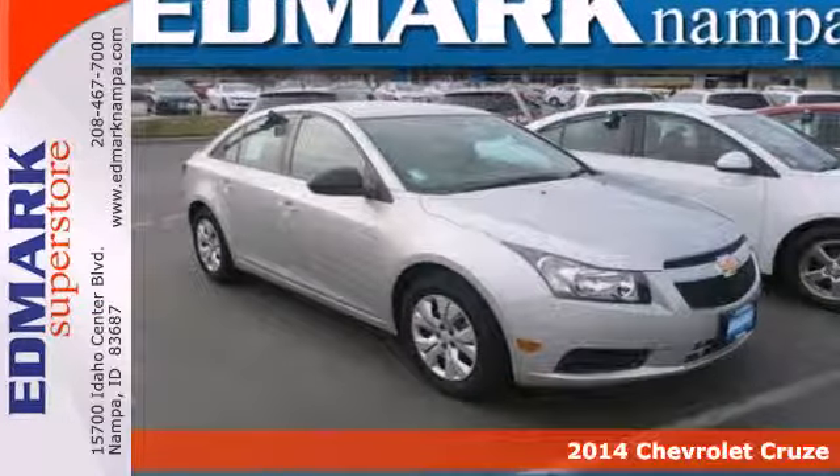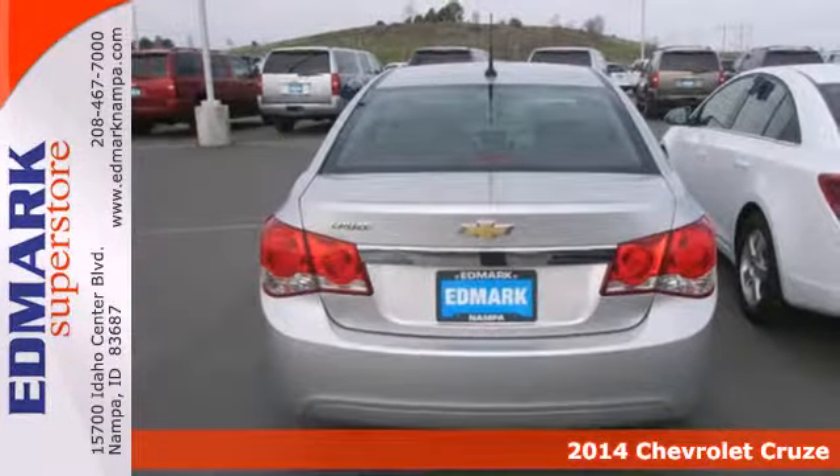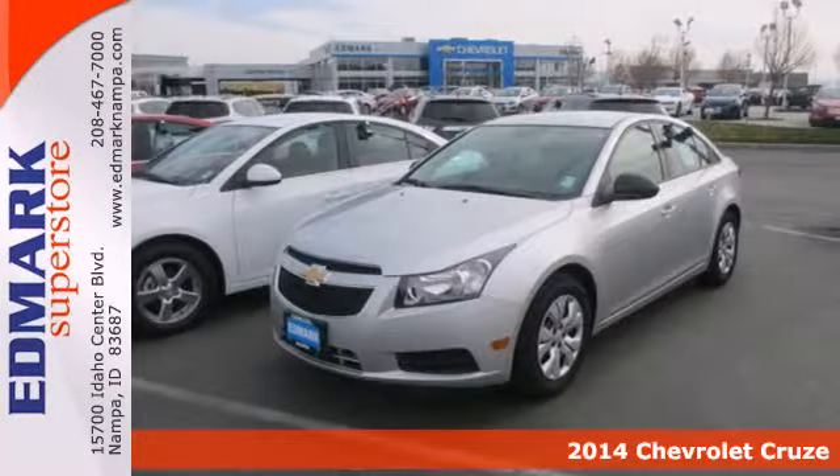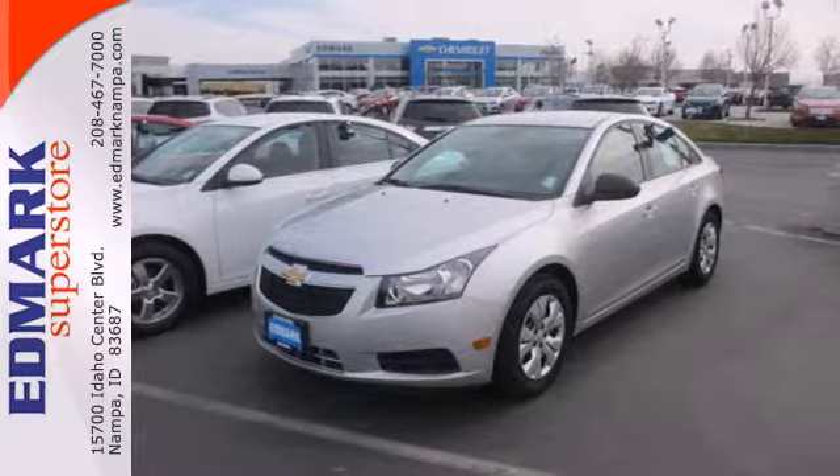Here's a 2014 Chevrolet Cruze. This compact sedan was designed to provide efficiency and practicality in a daily driver, but it was also designed to be a leader in safety.